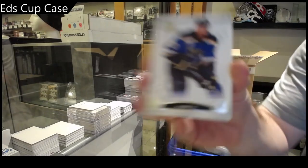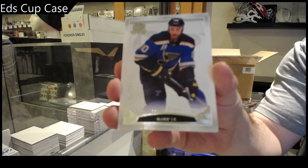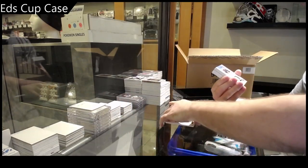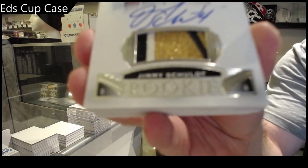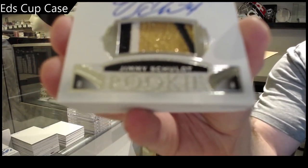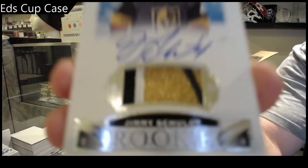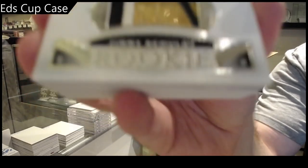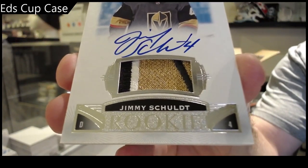249 Ryan O'Reilly. 249 Jimmy Schold — beautiful Rookie Patch Auto Jimmy Schold. It doesn't want to show us the beauty — there we go, nice patch.